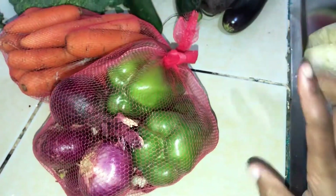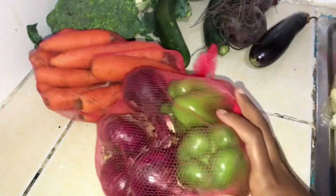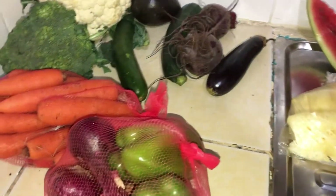Capsicums were 10 shillings each, and you can see they're actually very big. And some onions — I already have a lot of onions at home so I don't need more.